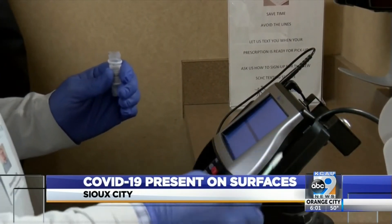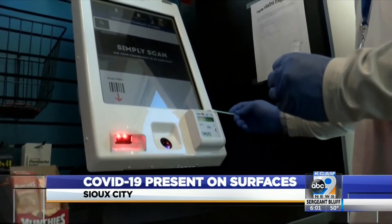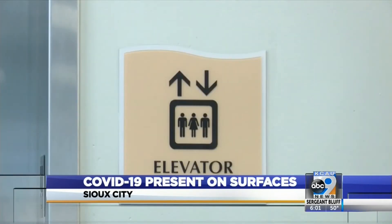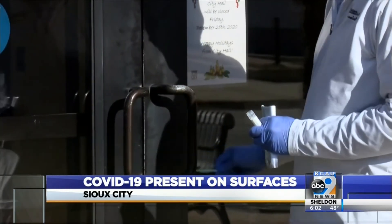The results are in, and COVID-19 may be on surfaces you're touching every day. The Enviral Tech COVID-19 swabs discovered the virus on downtown City Hall doors and elevator buttons, along with an anonymous business credit card machine and the downtown parking ramp.